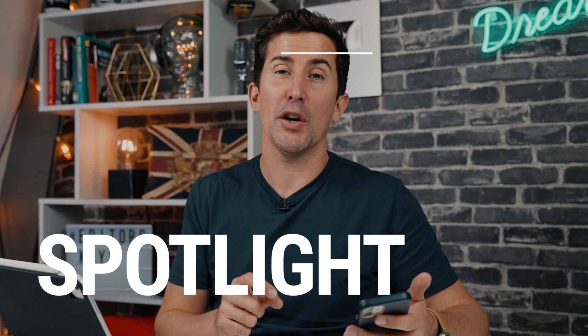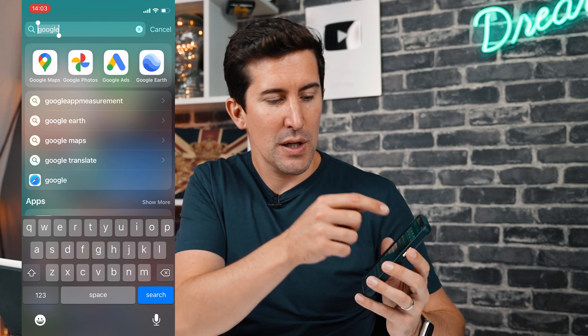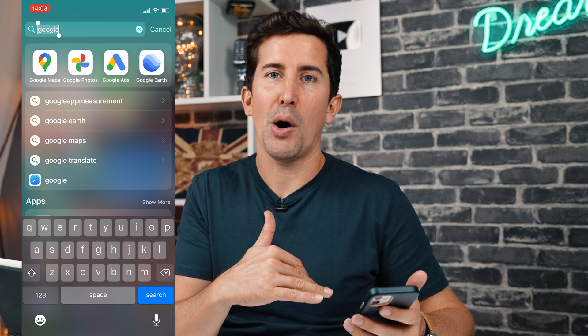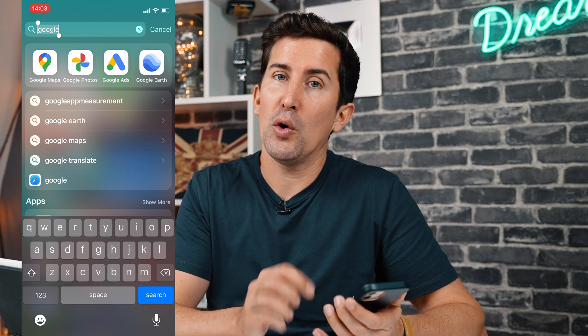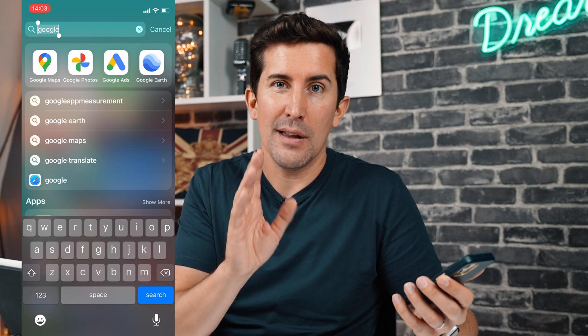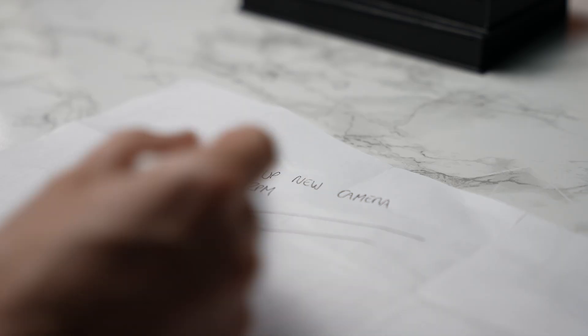Next is a new productivity feature using the camera and Spotlight. Spotlight is the tool you use when you swipe down on your iPhone or iPad home screen — a search box pops up. I use this to quickly find apps. But how you can use it now — let's say you're at a work meeting and you write pages of handwritten notes, then take a snap of your notes. A few days go by and you cannot remember where someone talked about shares. I've just written a note here that says 'pick up new camera at 2pm.'